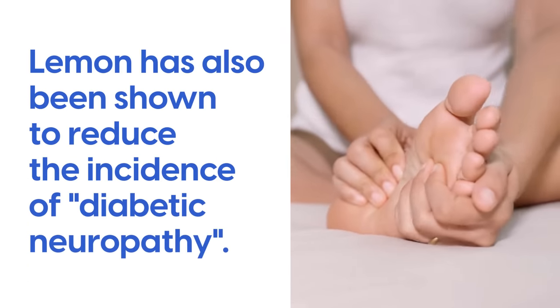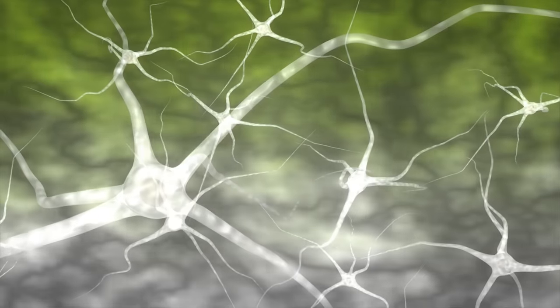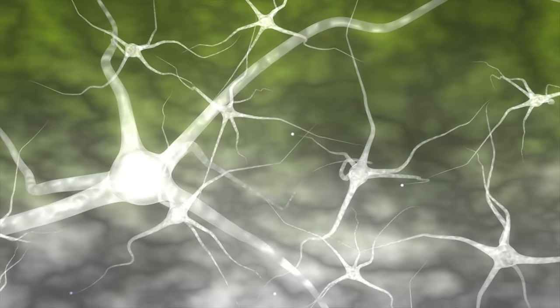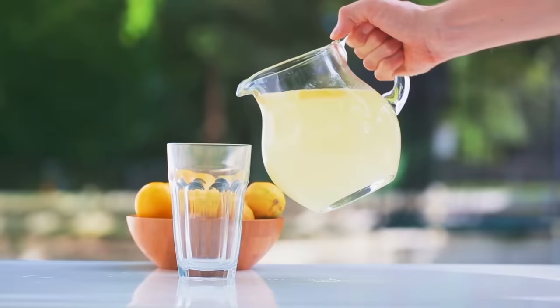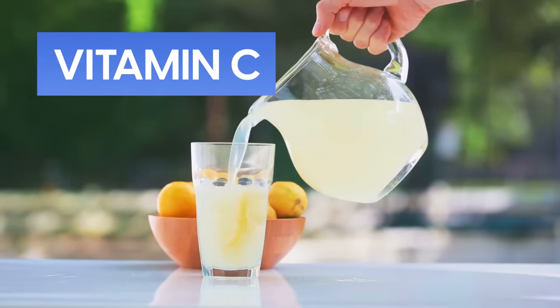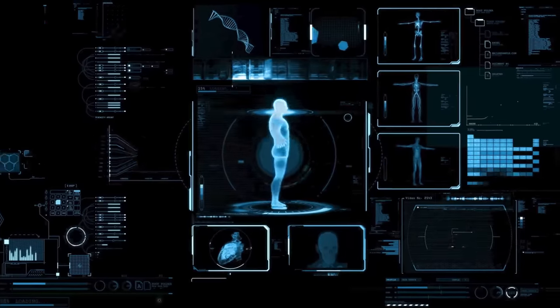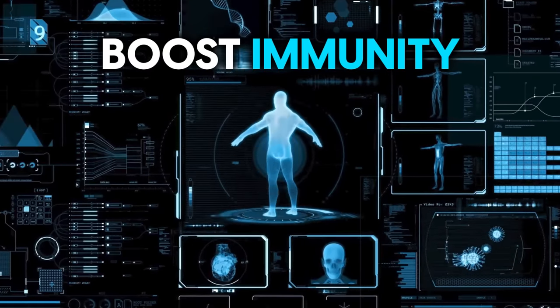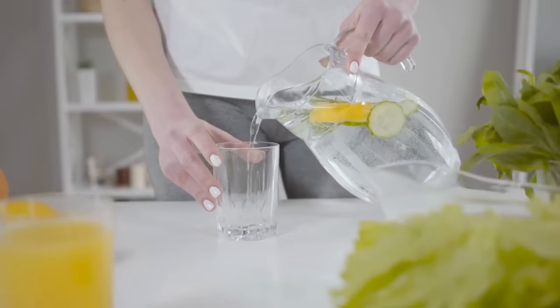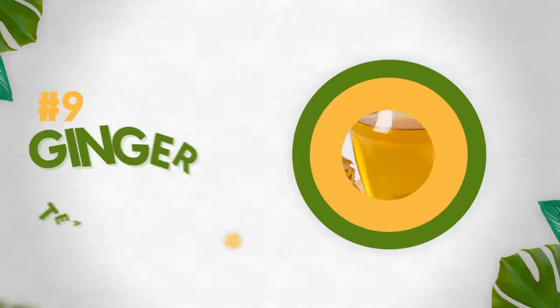Other studies have found that lemon increases insulin sensitivity and improves the breakdown of lipids, which is good news for healthy blood sugar, as well as supporting weight loss and healthy weight management and preventing cardiovascular disease. Lemon has also been shown to reduce the incidence of diabetic neuropathy — nerve damage brought on by persistently high blood sugar. Finally, lemon water is a good source of vitamin C, which has been shown to aid the regulation of blood glucose levels and boost immunity.